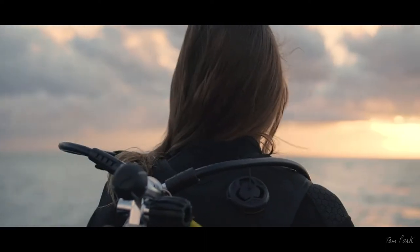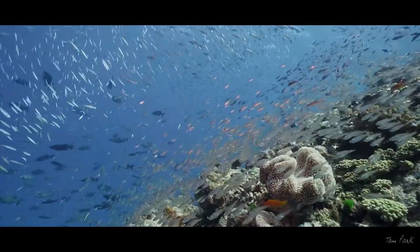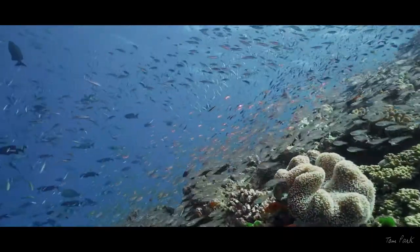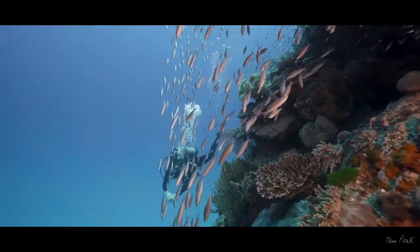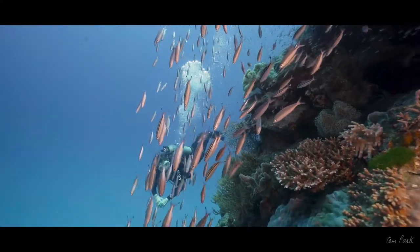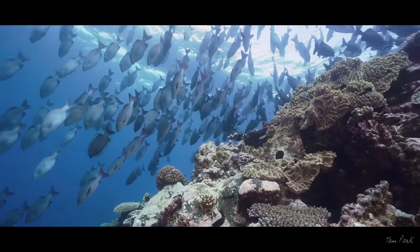Millen Reef's location on the far edge of the Great Barrier Reef out of Cairns means it's always open to fresh ocean waters and ocean nutrients. What this means is that Millen Reef is home to an enormous amount of marine life and the water is almost always crystal clear.